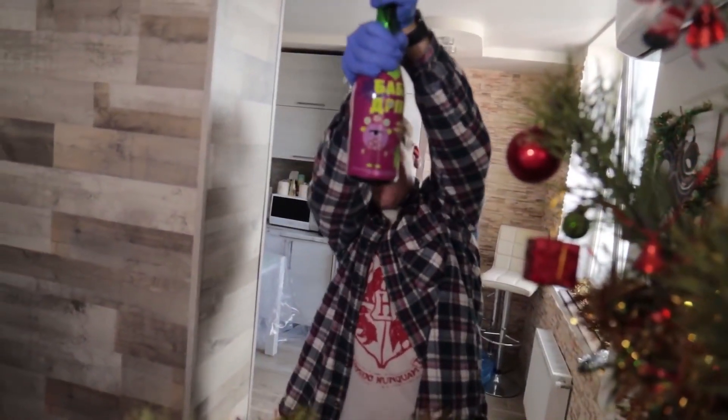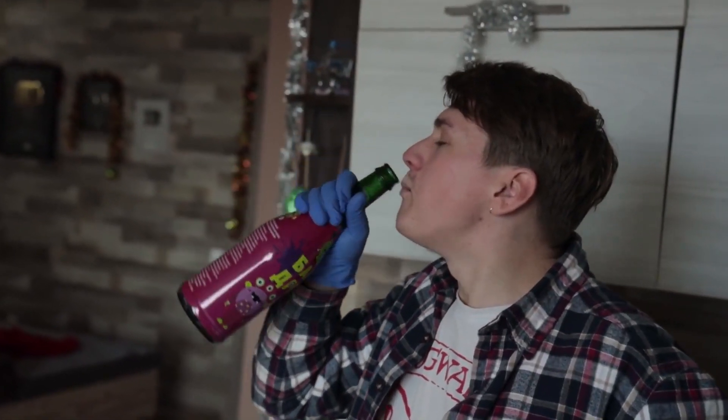And here's the champagne. I've never tested non-alcoholic champagne. How's that? Crème brûlée. Lemon soda. Sort of like lemonade.